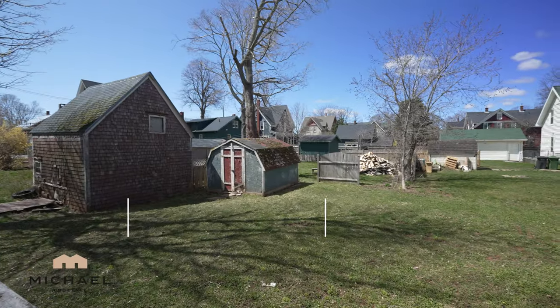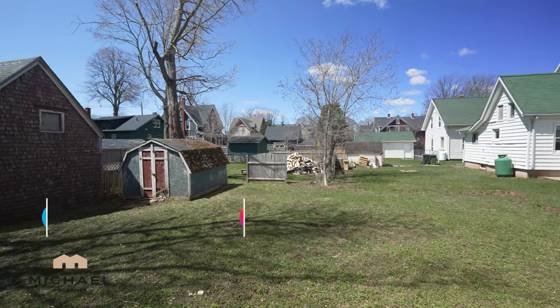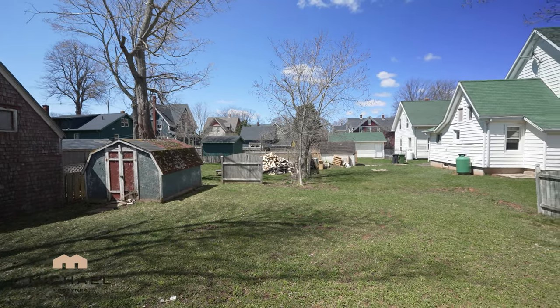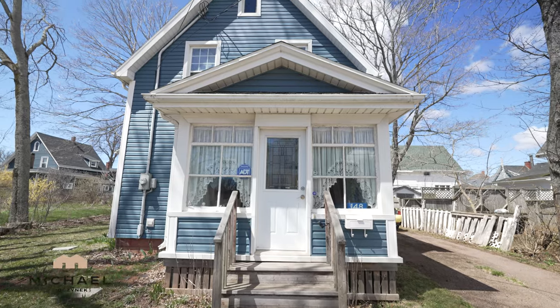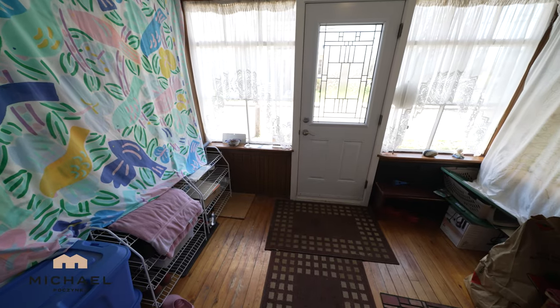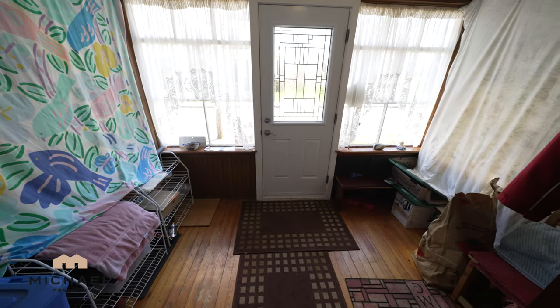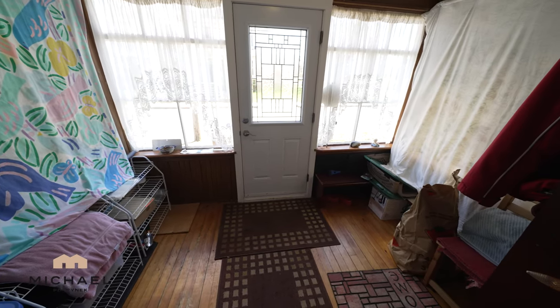This would be the view from your large back deck. Coming in through the front door, we're greeted with what looks to be the original windows, which are absolutely gorgeous, and a newer front door with frosted glass.